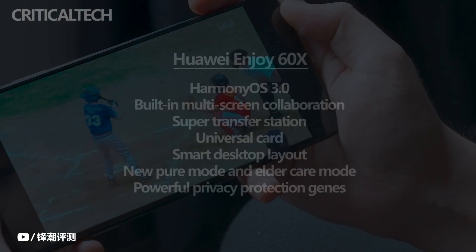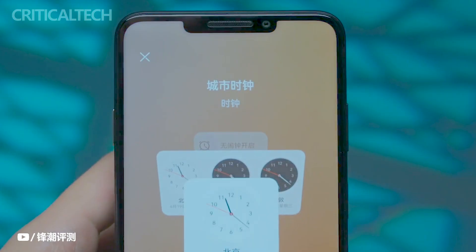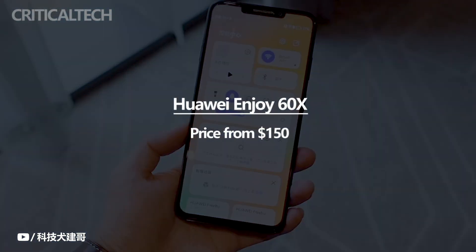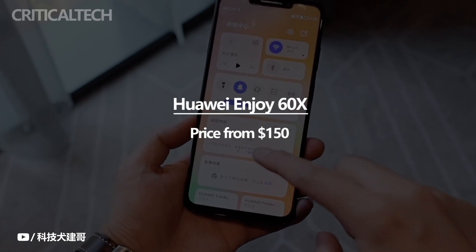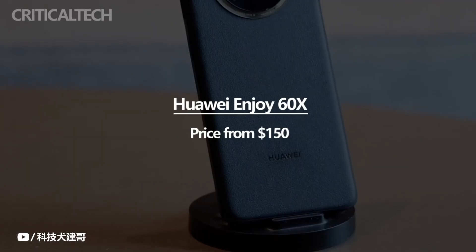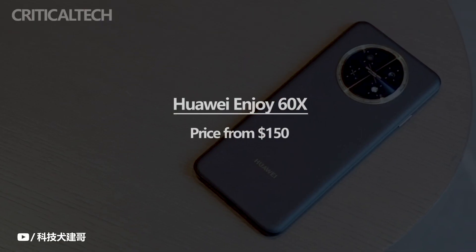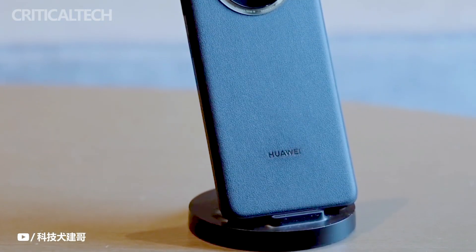From the perspective of products, Huawei Enjoy 60X is really not like a $150 phone. The 7,000 mAh battery and 22.5W two-way fast charging are the only ones at the same price level. Therefore, it is reasonable for Huawei Enjoy 60X to sell out as soon as it goes on sale. Now that the May Day holiday and Mother's Day are approaching, if you need to go out for an outing or give gifts to elders, Huawei Enjoy 60X now has benefits such as an instant discount of $10, which makes it a relatively good choice. What do you think about this new phone? Write your opinion in the comments below. Thanks for watching, have a nice day and good luck.